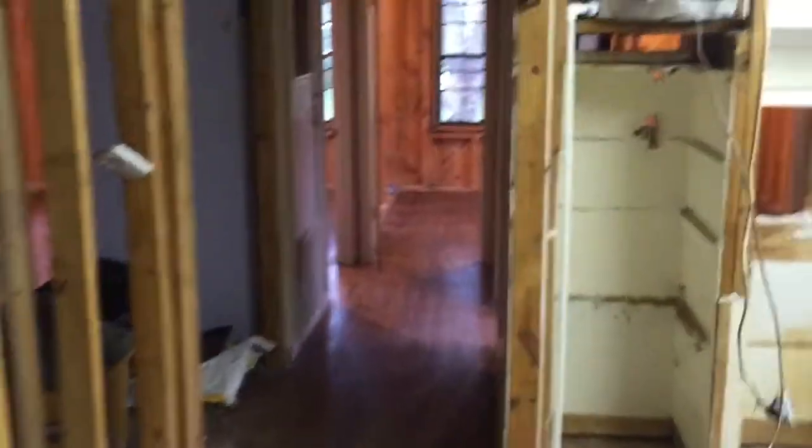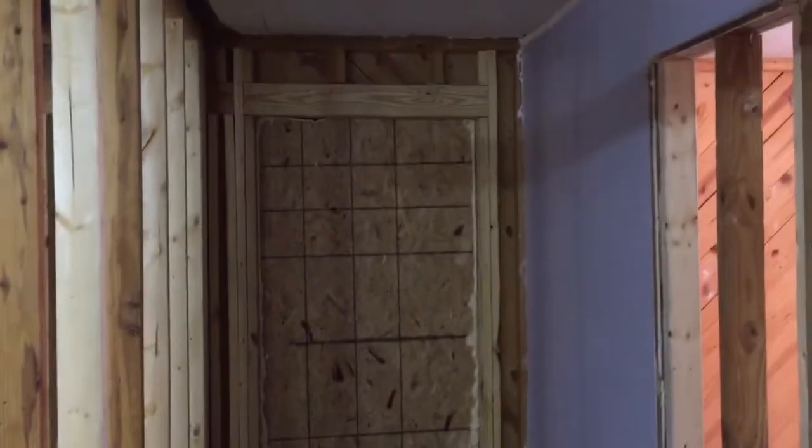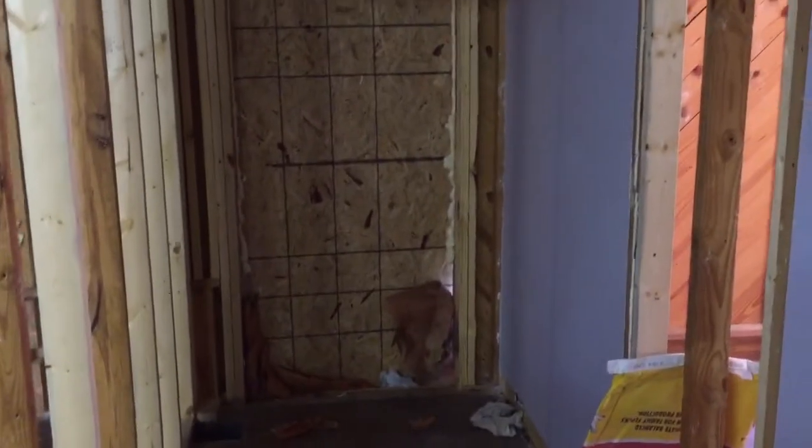More storage, more storage — refrigerator is gonna go right here. More storage and lots of pantry space so we can do our canning. We're gonna go back to the back of the house. This is gonna be the main entrance from the porch. We'll probably have some bookshelves or an aquarium or something here.